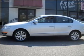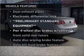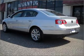Let the sunshine in with a sunroof. And with these notable features, you won't want to miss out on the opportunity to own this amazing ride. Air conditioning, cruise control, and alarm system.